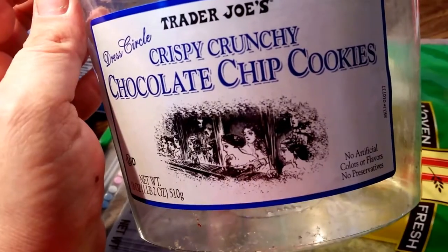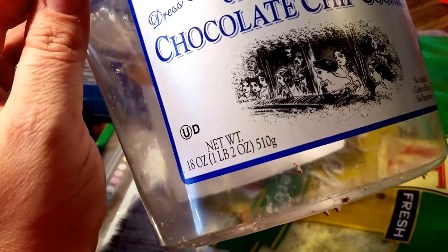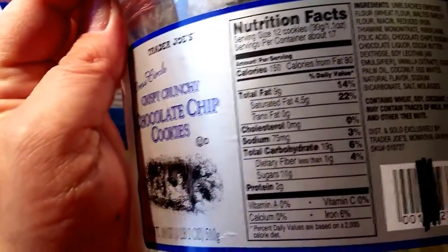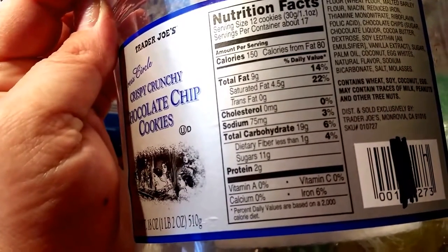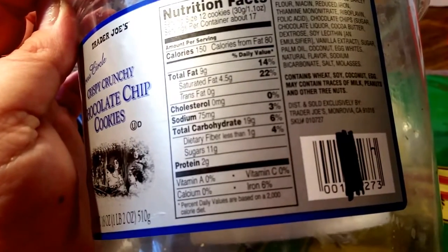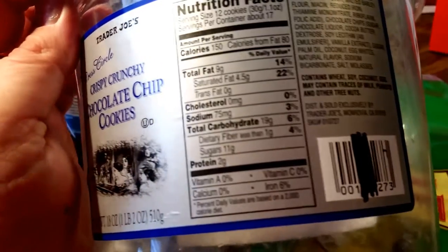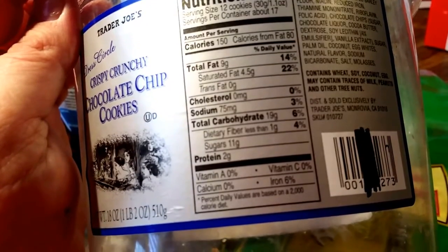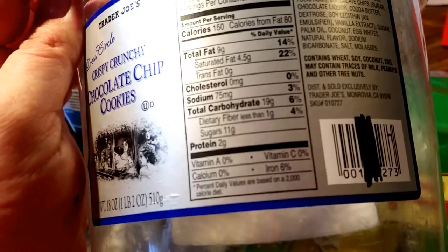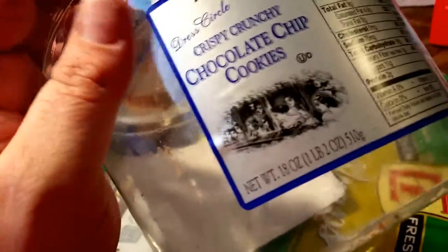The Trader Joe's Crispy Crunchy Chocolate Chip Cookies — these rock. I've only had a problem with them one time. These are one-pound, two-ounce containers and I got two of them again this last time. The first ones I got had mold on the bottom, which is odd, but they said they would give me either my money back or another one. I asked if there were any recalls and they said no. We did enjoy these. Here's the stats and the ingredients. They are very, very good — I really enjoy them.